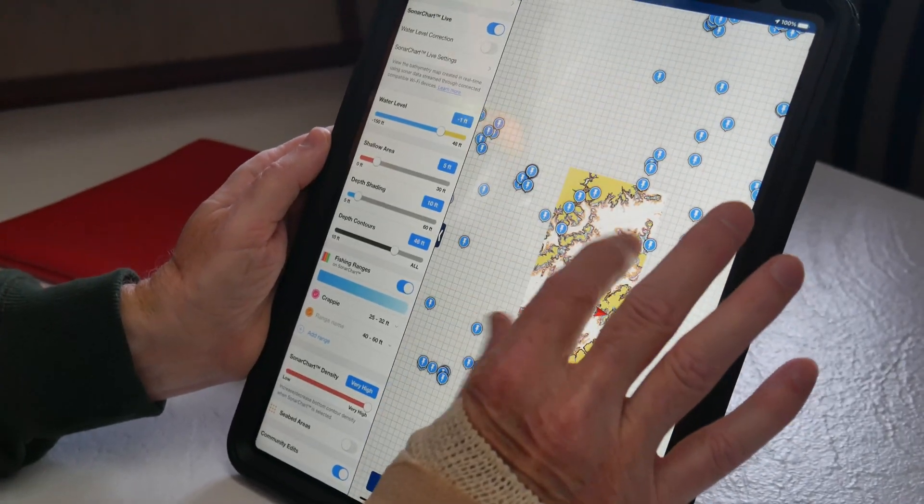I discovered this app about two years ago, and in that time, I have never gone out and used this app and not caught fish. Never. Ever.